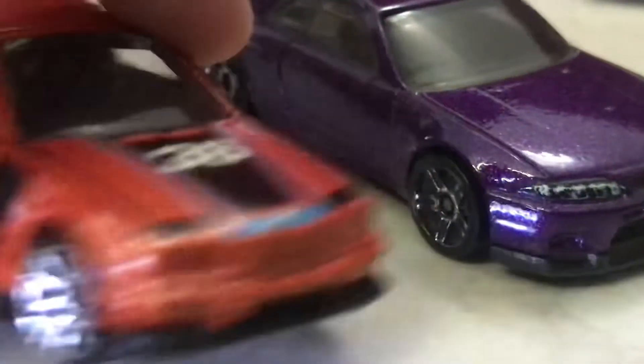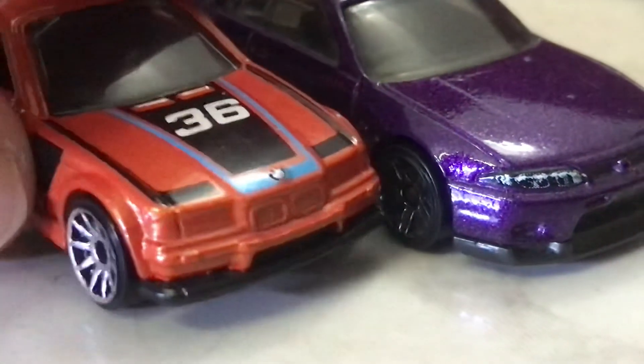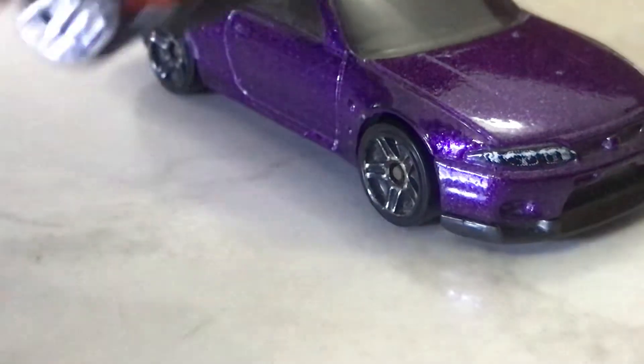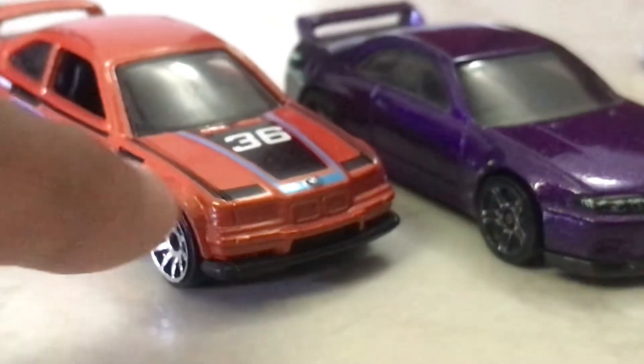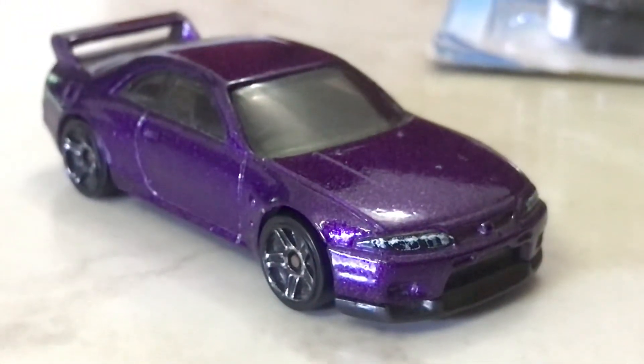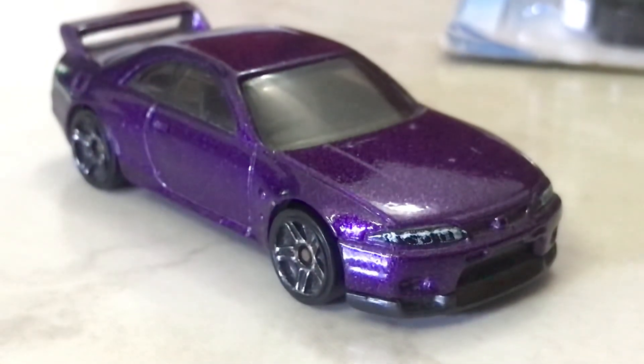There's another vehicle over there — I thought it was an E30 but it's actually an M3. I did a review on that one too, but we're not reviewing that today — we're reviewing this beast. Alright guys, see you later, bye!